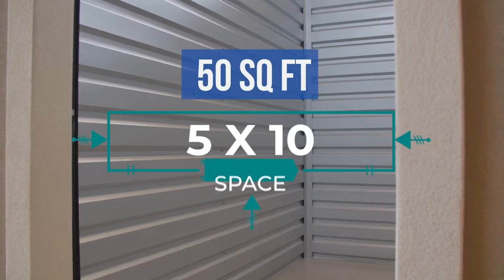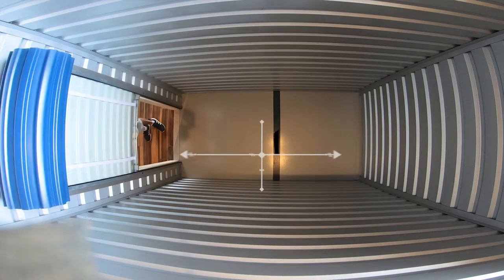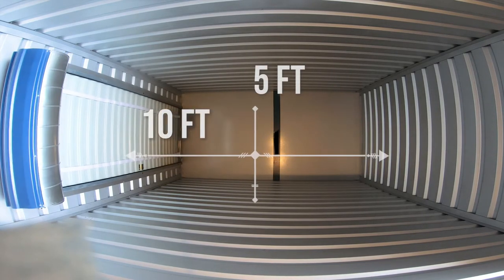Amazing Spaces 5x10 Storage Spaces feature 50 square feet of amazing storage space. This is the perfect size for those looking to clear out extra clutter while staging your home for a move, for family events, or just give your home some extra square footage. Amazing Spaces 5x10 Storage Spaces are at least 10 feet tall,